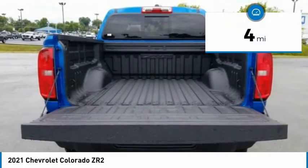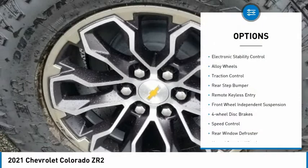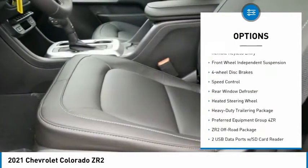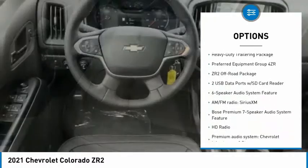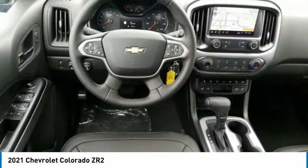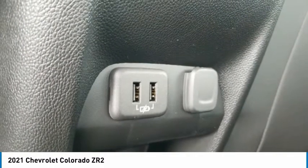This vehicle has less than 100 miles. Here are some of this vehicle's great options: electronic stability control, alloy wheels, traction control, rear step bumper, remote keyless entry, front wheel independent suspension, four wheel disc brakes, speed control, rear window defroster, and heated steering wheel.